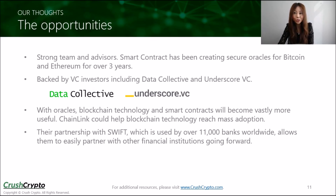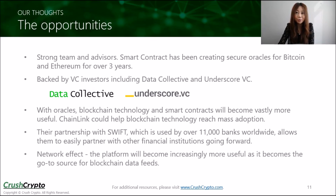This valuable partnership would allow Chainlink to easily partner up with other financial institutions going forward. The network effect is present for this project because their platform will become increasingly more useful as they gradually become the go-to source for blockchain data feeds. Their tokens will also become increasingly more valuable as usage of the platform increases.